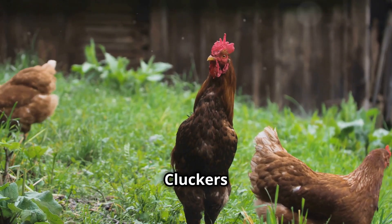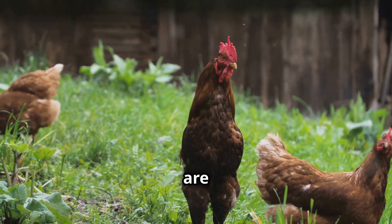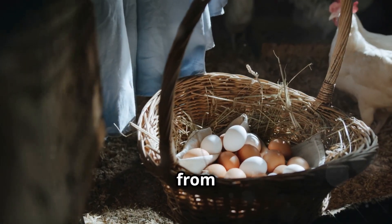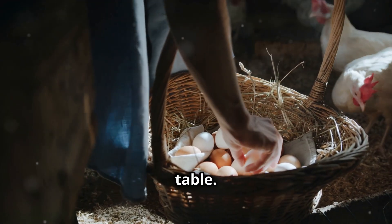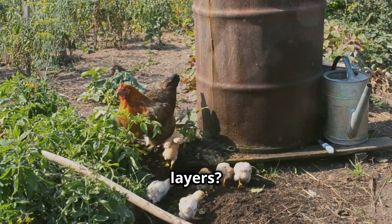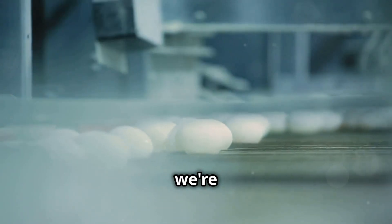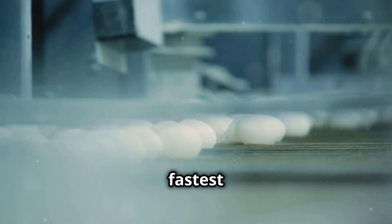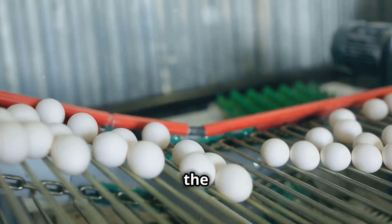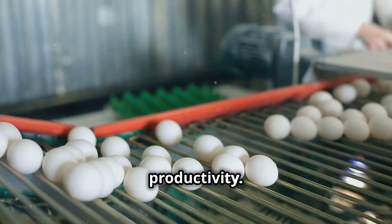My name is Debbie and welcome back to Mother Cluckers Chicken Farm, where the hens are happy and free to roam. Here the eggs are always fresh, straight from the nest to your table. But have you ever wondered which of our feathered friends are the champion layers? Today we're diving into the world of the fastest egg-laying chicken breeds out there. Let's get crackin' and discover the secrets behind their incredible productivity.